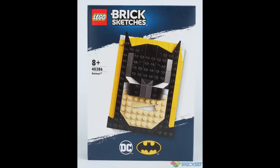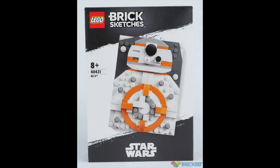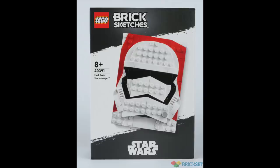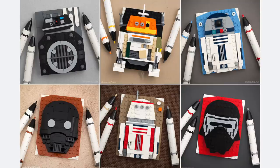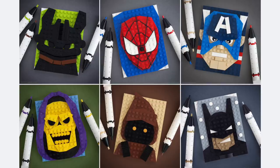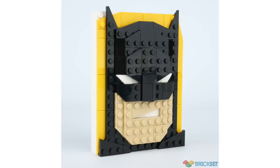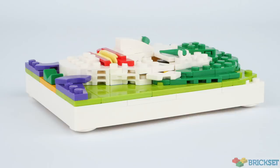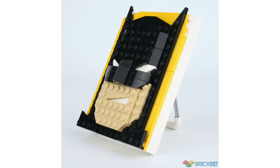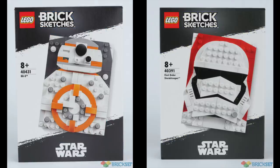Next up, thanks to Brickset, we got the reveal of an all-new line called LEGO Brick Sketches, which recreates classic characters like Batman, the Joker, BB-8, and a Stormtrooper using different plates and pieces in a 2D-like fashion. This line comes from fan-turned LEGO designer Chris McVeigh, who was doing brick sketches before he was ever hired. It's really cool to see some of his original designs, like the Stormtrooper and Batman, become official sets. Just like Brickheads, these aren't for everyone, but I really love the look of these with all the different plates stacked up. On the back of each one, there's a spot to hang it on the wall, or a stand that can be pulled out. You'll be able to pick up these sets starting June 15th for $19.99.